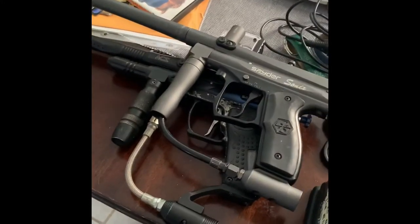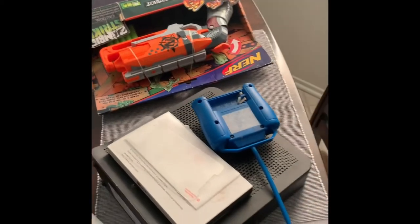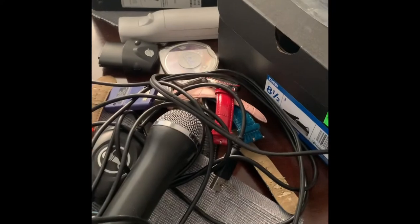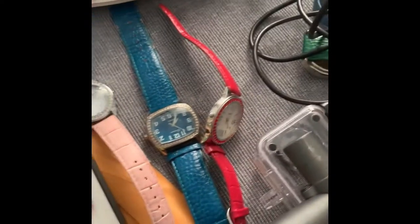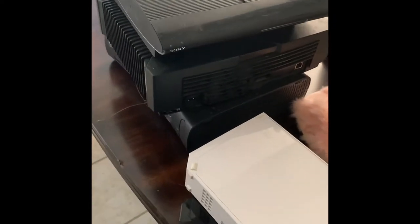We have the two paintball guns, probably $20-$30 a piece. Nerf gun still in the packaging. There's some watches that were in a box - not sure how valuable, but probably just load them all up and see what we can get for them in total. Then we got two Wiis.